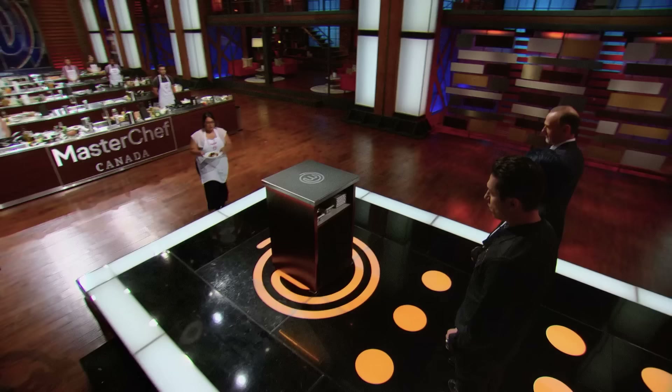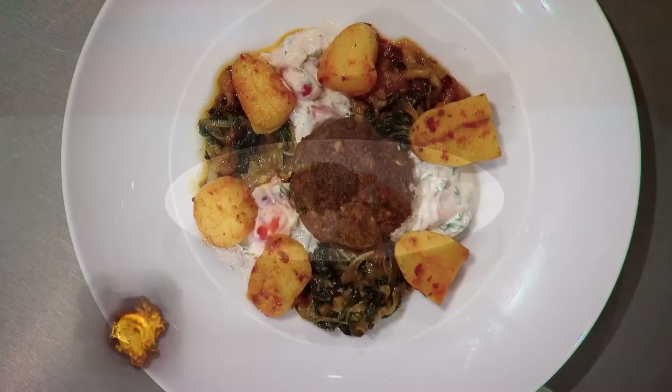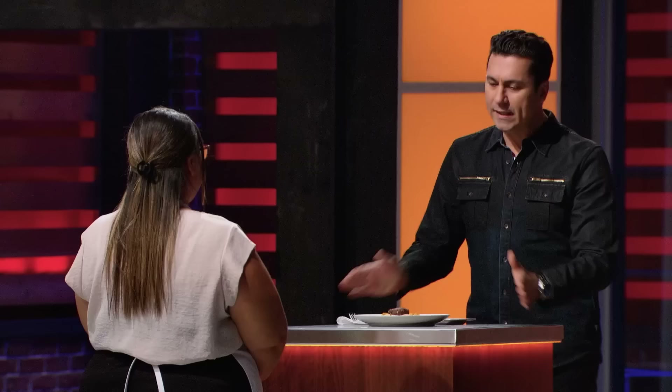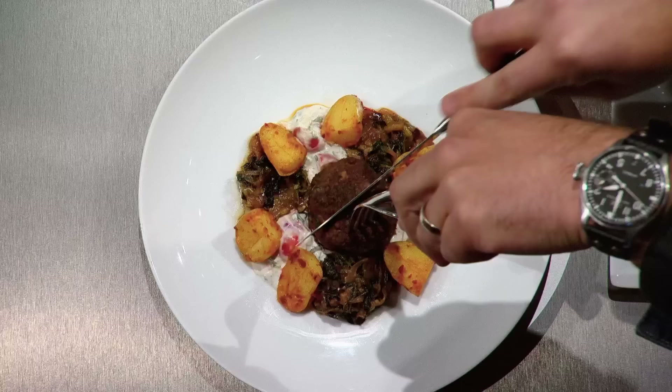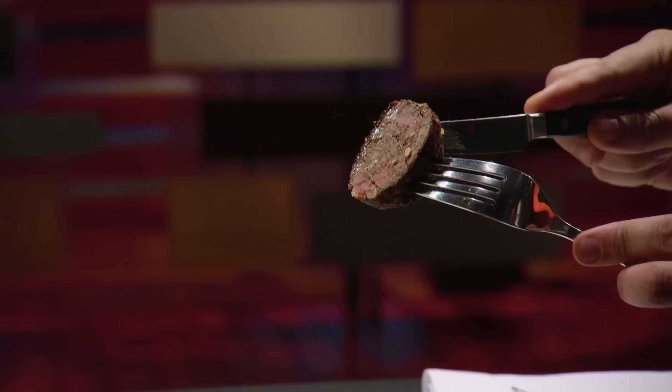I'm feeling really great. I was hoping they would see the complexity in my food. I've made for you today a kofta, an elevated sog, a chili potato with a raita — which is a common yogurt sauce eaten with Pakistani cuisine. It looks incredible. What inspired this dish? When I opened the box, instantly I was taken back to things I grew up with. It's beautiful, it looks amazing.